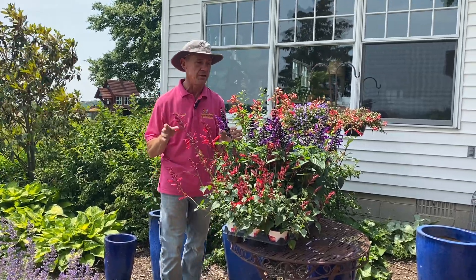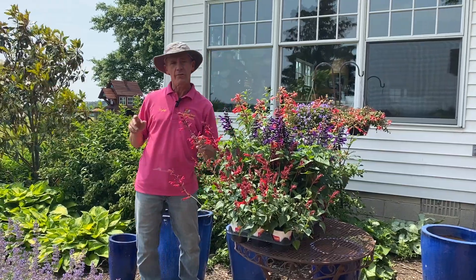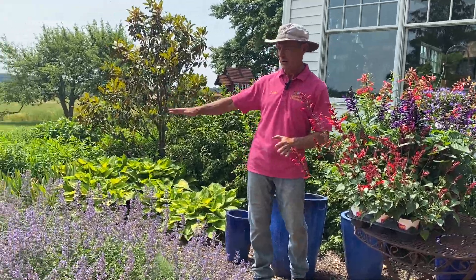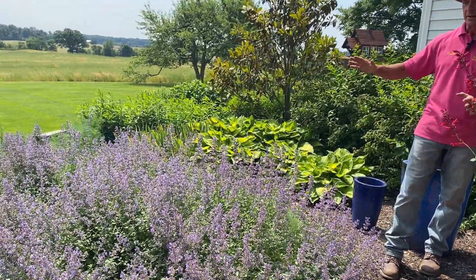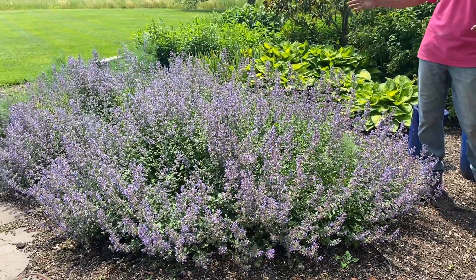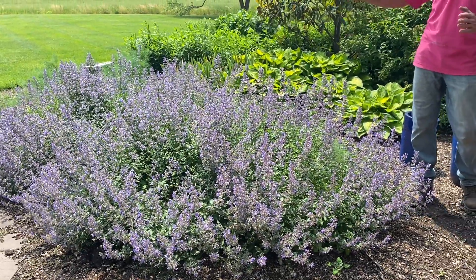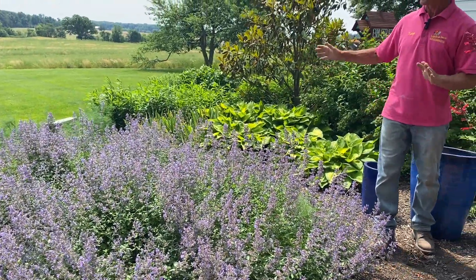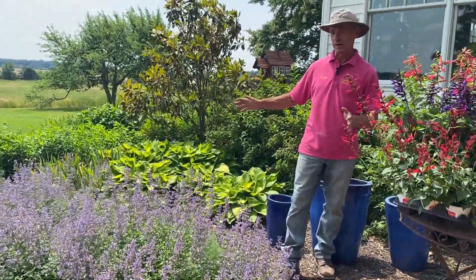To start off, we've got cat mint — a big patch of it here. It's great for hummingbirds, especially early in the season like right now. It's one of their favorites and also attracts a lot of pollinators. It's a very durable, hardy perennial — just a great plant for a variety of things, including hummingbirds.